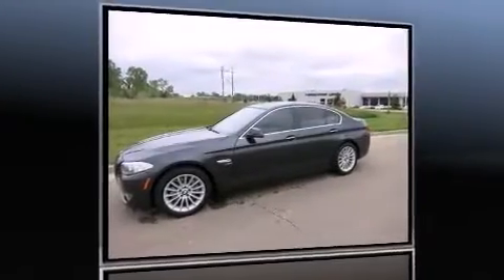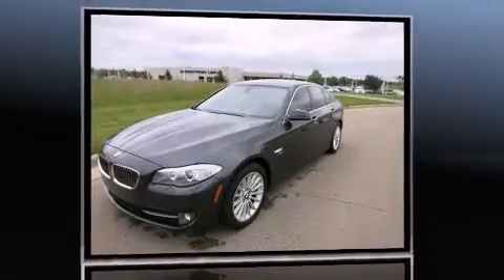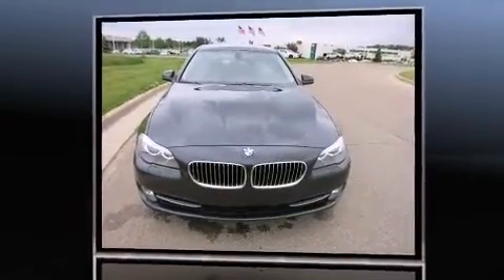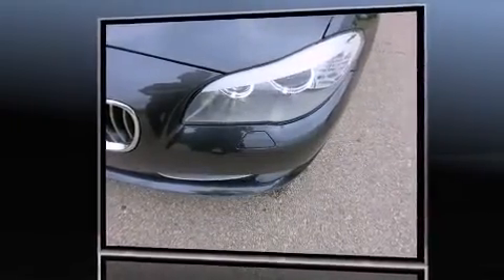Treat yourself to a test drive in the 2011 BMW 535i xDrive. This four-door, five-passenger sedan still has fewer than 40,000 miles. Smooth gear shifts are achieved thanks to the three-liter six-cylinder engine, and for added security, dynamic stability control supplements the drivetrain.